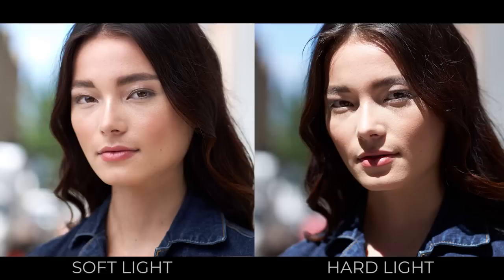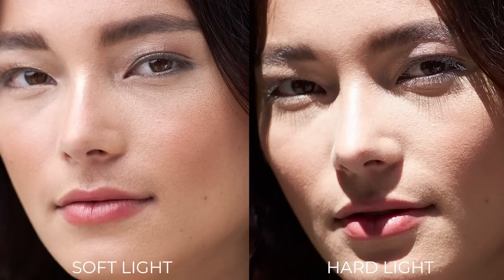Let me explain the differences between soft and hard light. With soft light, when you look at the shadow transitions — like the shadow cast by the nose — you see a subtle gradient from shadow to highlight. When you switch over to a hard light, that transition is abrupt and creates a very crisp shadow edge.